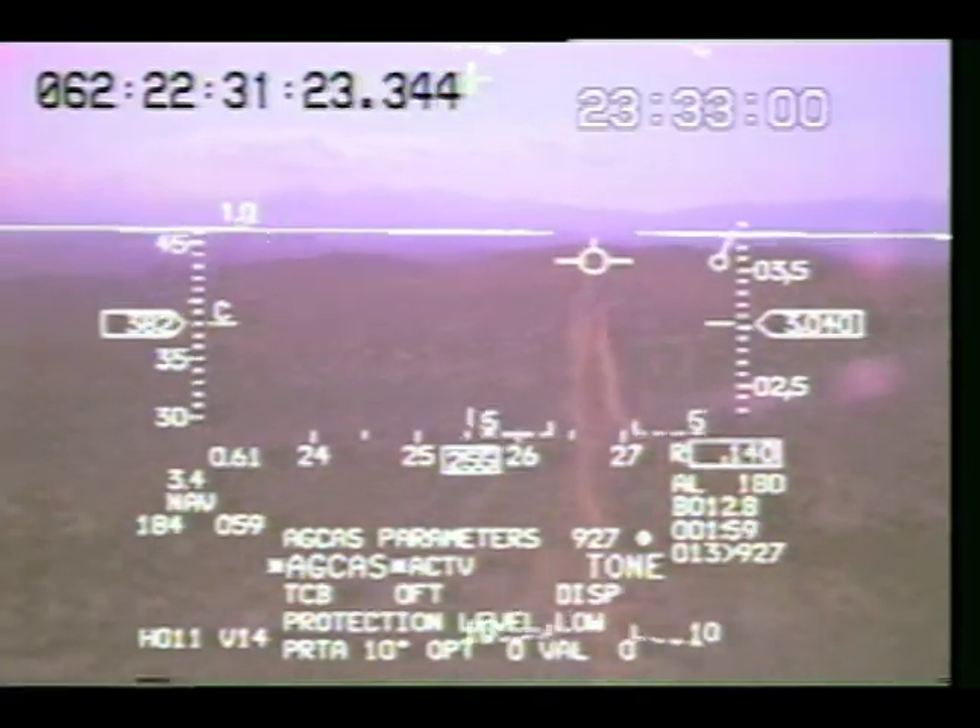Your hand is right on the stick, right on the paddle switch. You're kind of gearing up to speed up your reflexes because when the time comes to avoid the ground, you have less than a second of reaction time to do that.